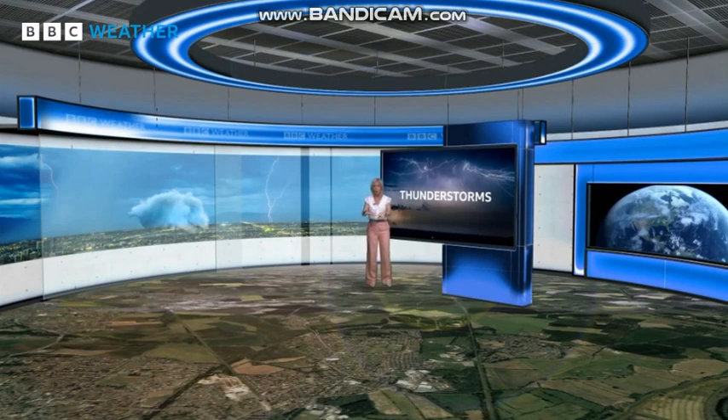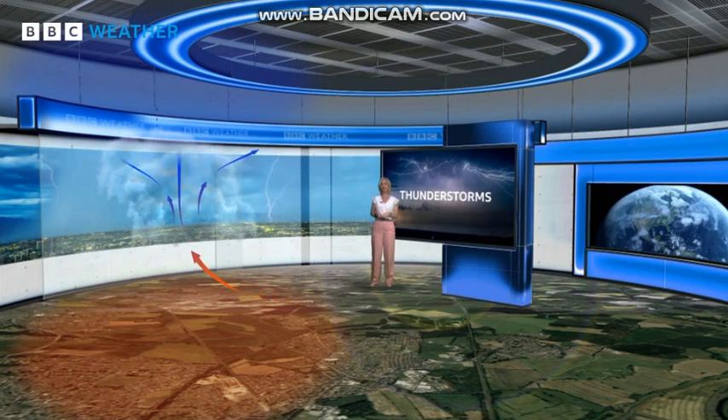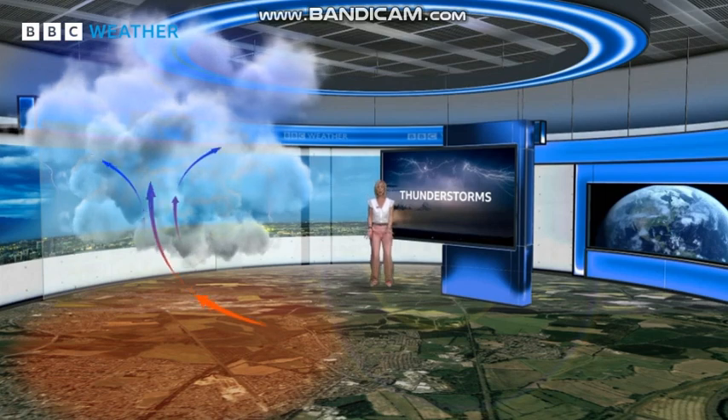Thunderstorms are some of nature's most spectacular and potentially dangerous displays. They need unstable air to form — warmth and moisture near the ground with colder air above. As the warm air rises, it cools and condenses, and cumulus clouds like this form. They can grow into towering cumulonimbus clouds, and it's in these giants that thunderstorms develop.